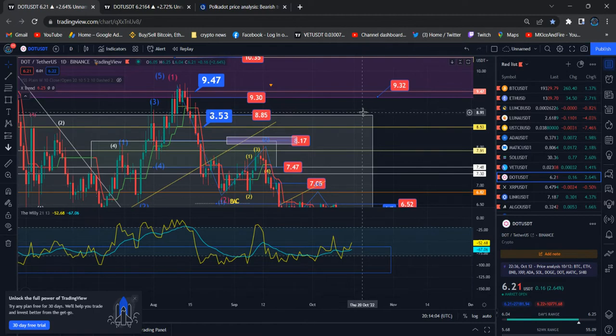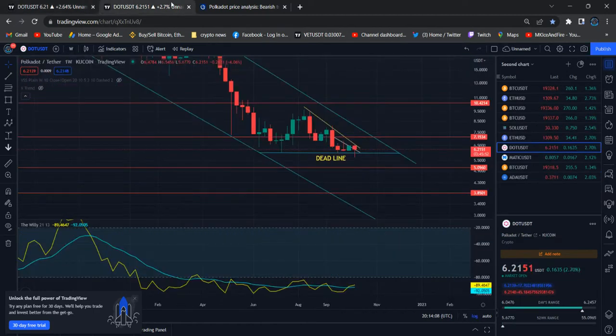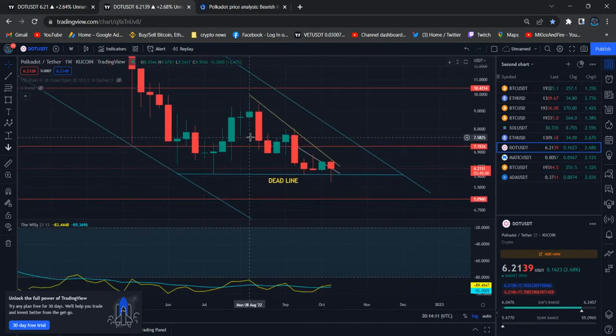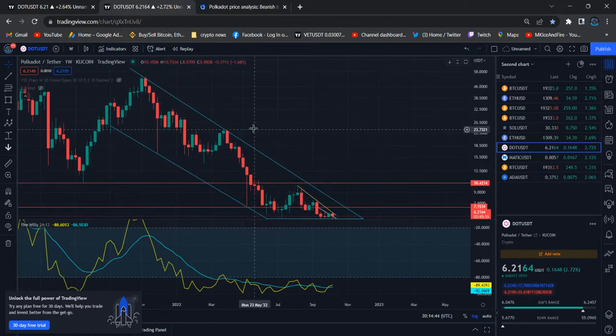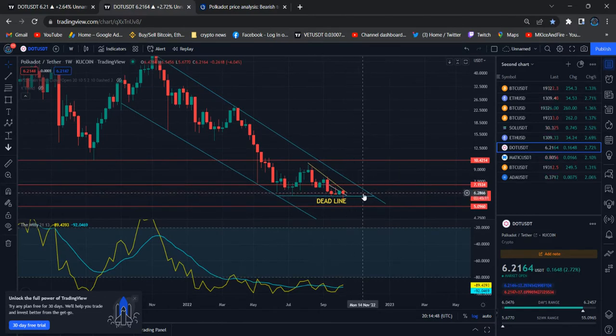Check my previous Polkadot videos to verify my earlier predictions. I gave a deadline for Polkadot - it's trying to manage that deadline. This is the first time we missed the week within that deadline, so another pullback is possible. Before December, we'll see where we are heading. There are still 45 days remaining in the crypto market deadline, and we'll know if the price will break out this level after one year or not.